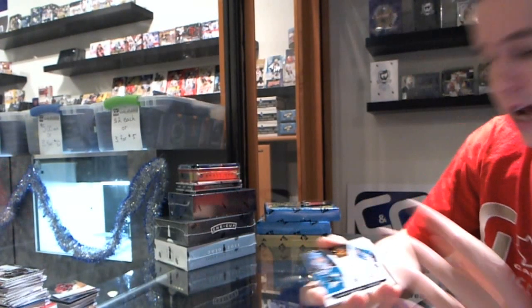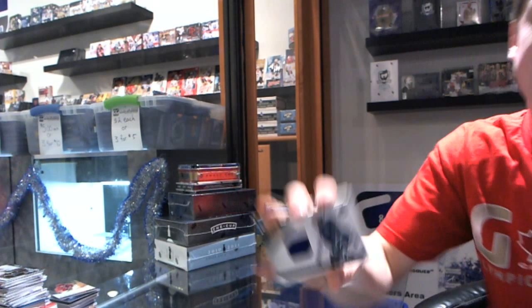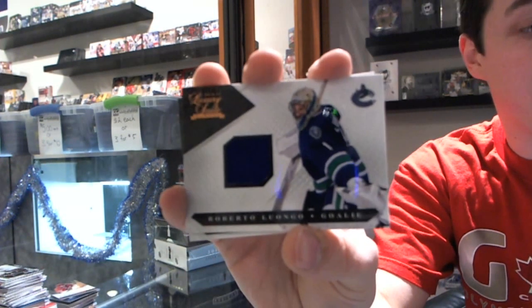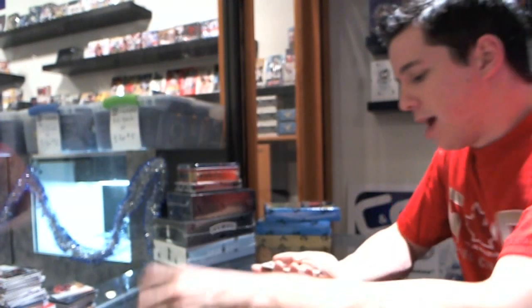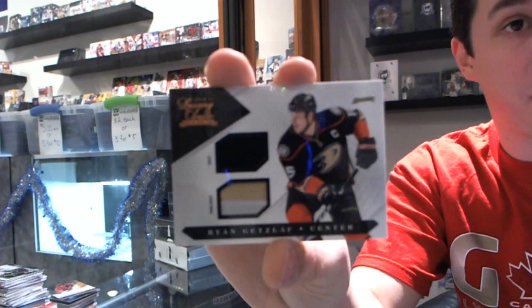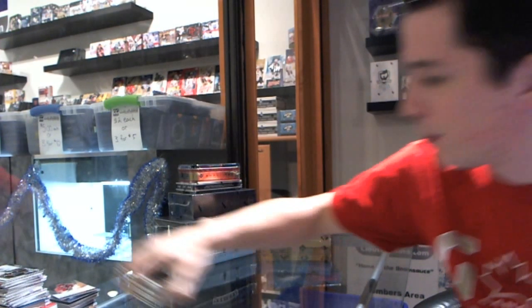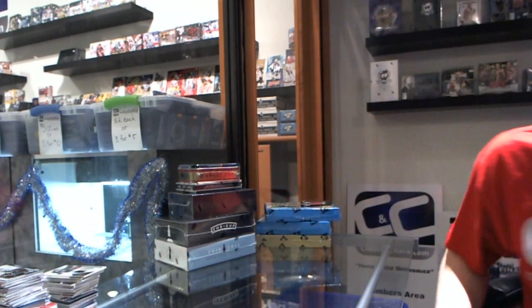Rookie to 8.99 for the San Jose Sharks, Alex Stalock. We've got a jersey to 5.99 for the Vancouver Canucks, Roberto Luongo. And we've got a jersey and jersey prime, number 17 to 150 for the Anaheim Ducks, Ryan Getzlaff. So coming up in the next video, we've got Decades in Canada versus the World.